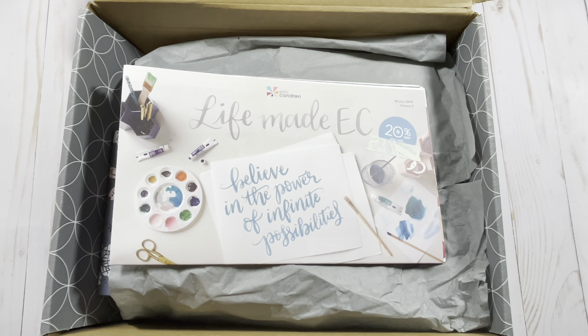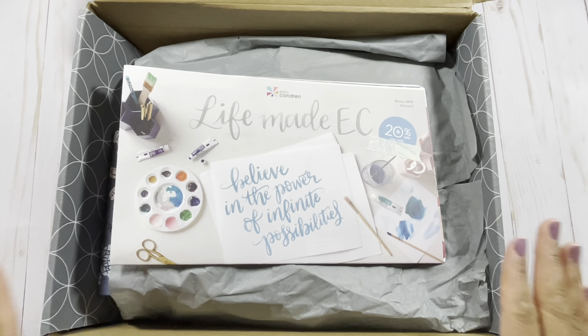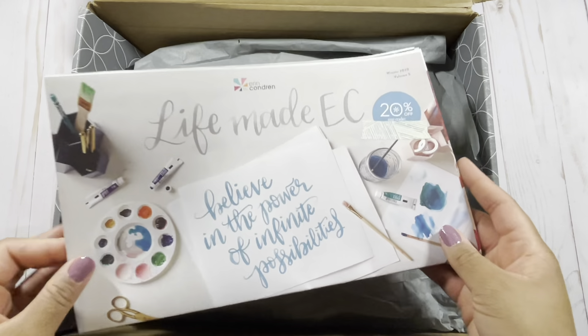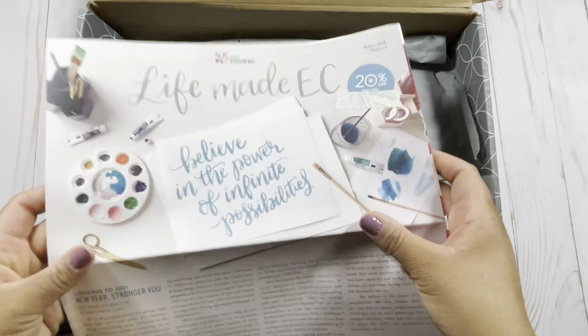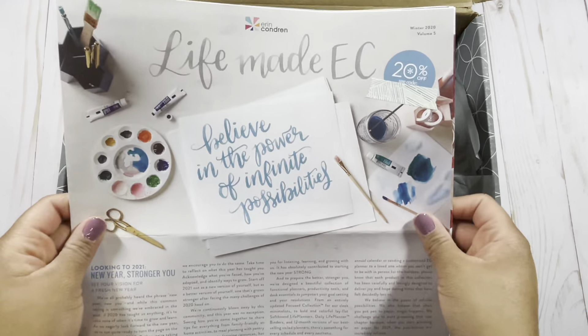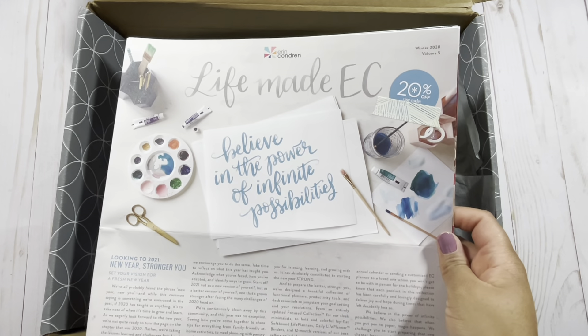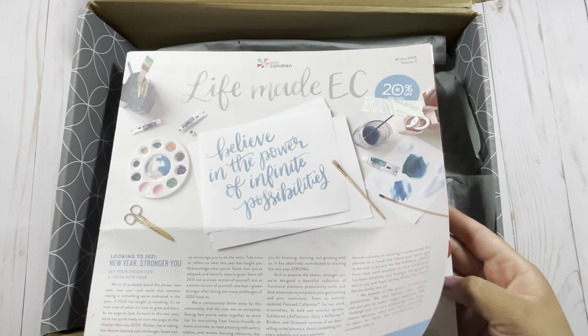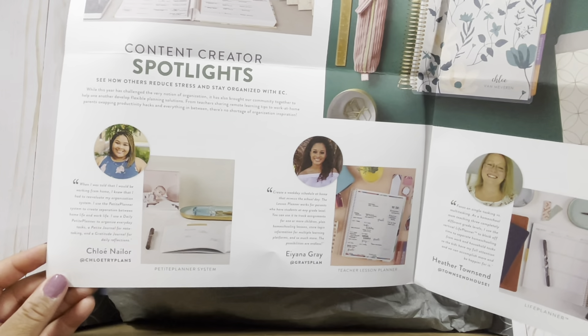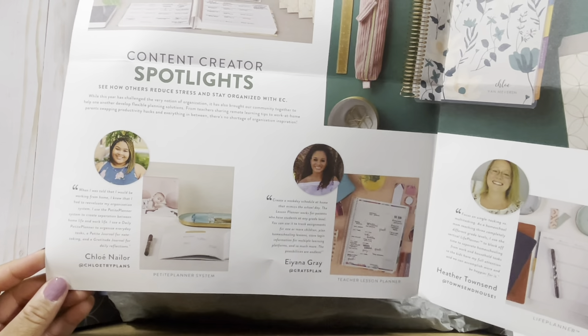If you are a new viewer, welcome to my channel. If you're a subscriber, welcome back. I want to give you the full unboxing experience. When I first open the box, I get this Winter Volume 5 newsletter from Erin Condren. I've shown this newsletter before, but for those new to my channel — when you open the newsletter to page two, there is Cloetry Plans.